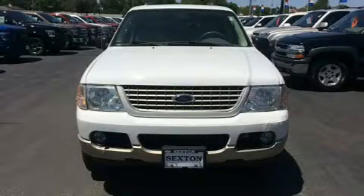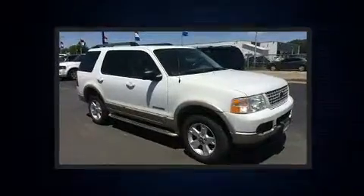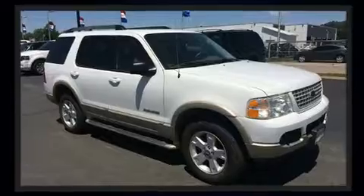Outstanding design defines the 2005 Ford Explorer. It features four-wheel drive capabilities, a durable automatic transmission, and a four-liter six-cylinder engine.